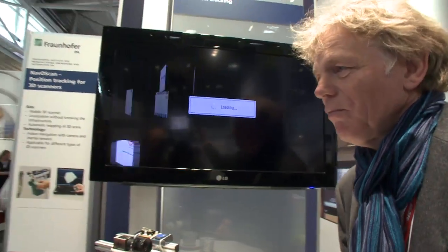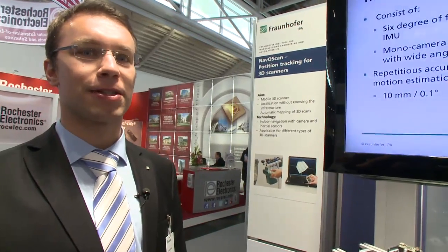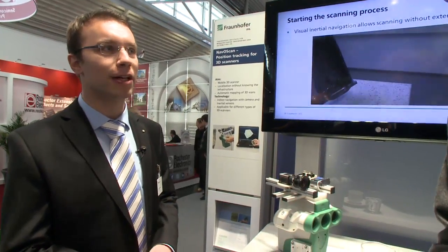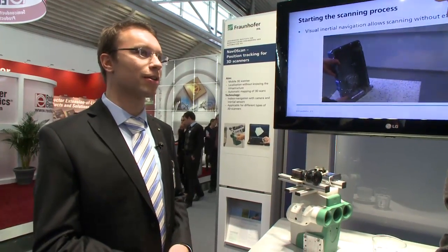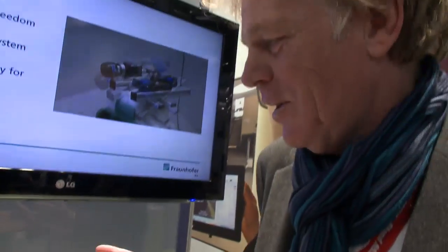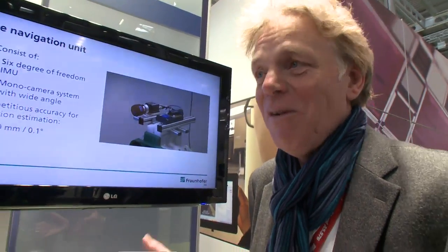This is a European research project together with a consortium of research partners and companies all around Europe, and it will be a product in the next two years. Thank you very much for your introduction and we hope to see it in a real application really soon.